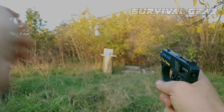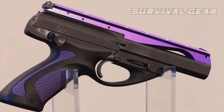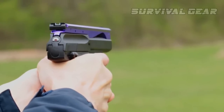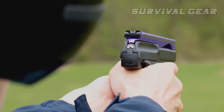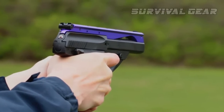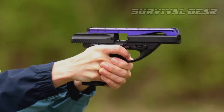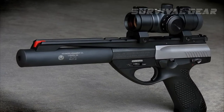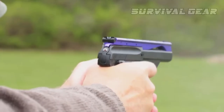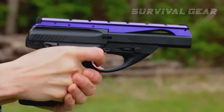The Beretta U22 Neos. The next gun on our list is created by the Italian company Beretta, the oldest firearm manufacturer in the world. The U22 Neos' modular and futuristic construction is modifiable for the individual shooter's needs, and its ergonomic grips are designed to make shooting for hours on end a comfortable experience. The Beretta Neos U22 features an integral rail for Weaver-style scope mounts, ambidextrous manual safety, fully adjustable target rear sight, a cocked firing pin indicator, and a 10-round stainless steel magazine that's easy to manipulate.